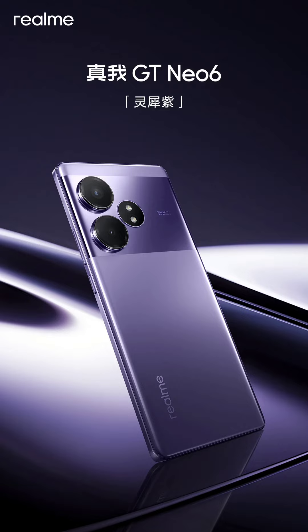The GT Neo 6's other specifications remain undisclosed. Therefore, the Realme GT Neo 6 may come equipped with a 6.78-inch curved-edge panel that offers a 1.5K resolution and a 144Hz refresh rate. It may offer up to 24GB of RAM, a 5,500 mAh battery, a 32-megapixel front camera, and a 50-megapixel main plus 8-megapixel dual camera system.